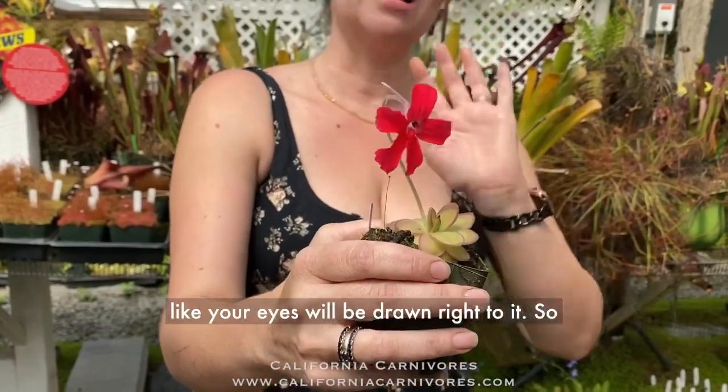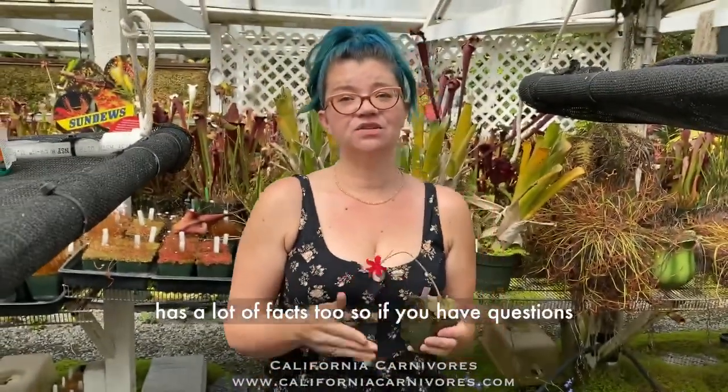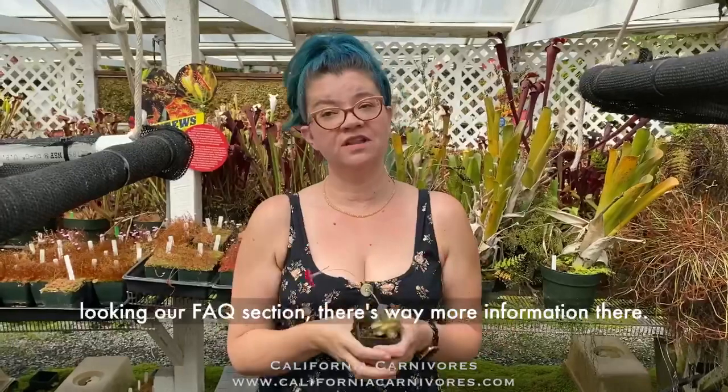Go to our website — it has a lot of facts and an FAQ section with way more information. Go to www.californiacarnivores.com to get your pings.